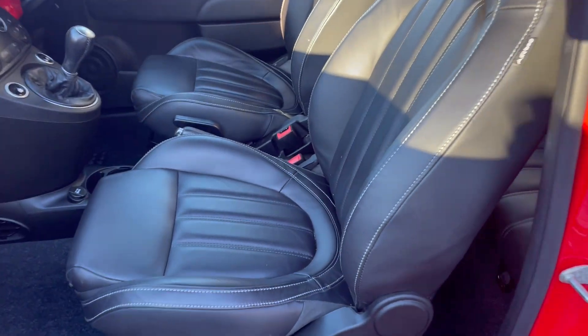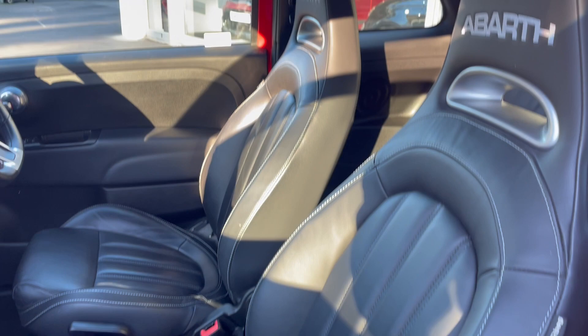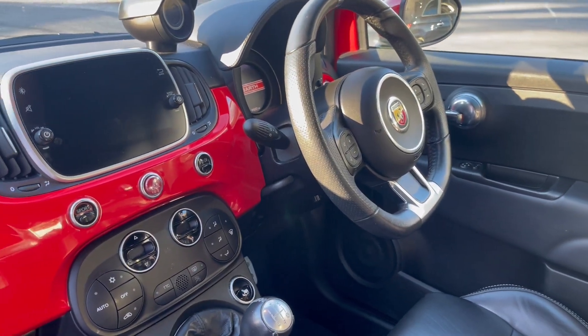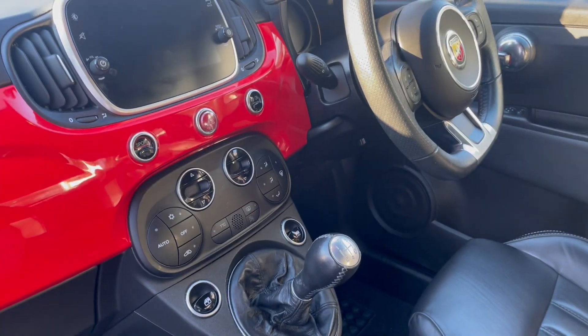Have a look inside: flat bottom steering wheel, digital dashboard, large screen, and climate control.